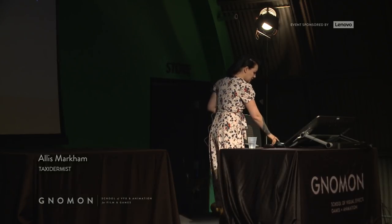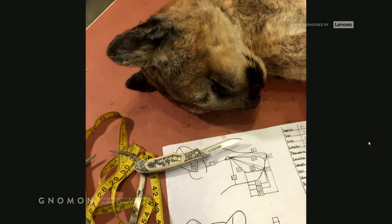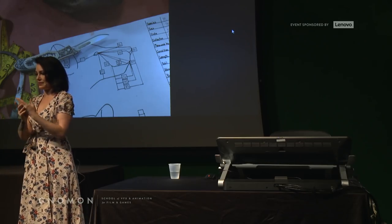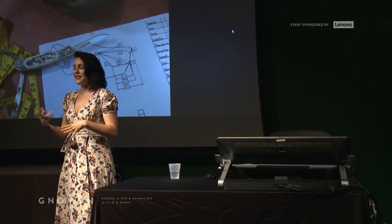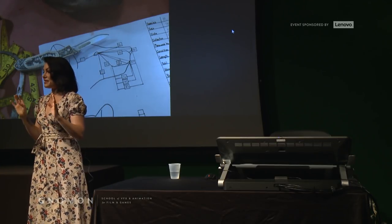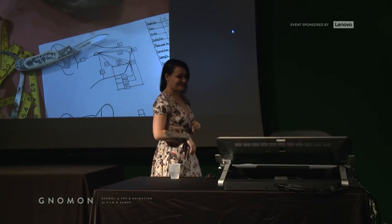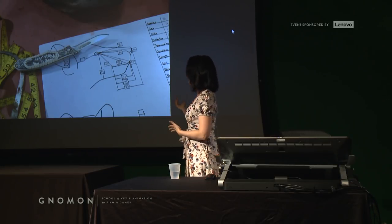Let's talk about how taxidermy is actually done. First you're going to start with a dead animal — I'm going to show you process photos and you'll have to forgive me as we jump around through a few different specimens, since I'm not always able to take photos of everything because I'm covered in blood. Basically, we're going to start with a dead mountain lion — he was hit on the 5 freeway, a young male.